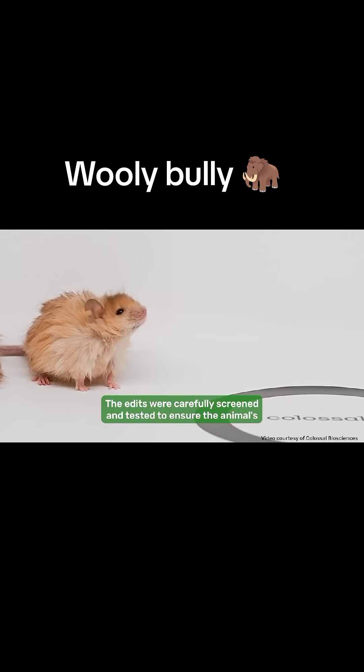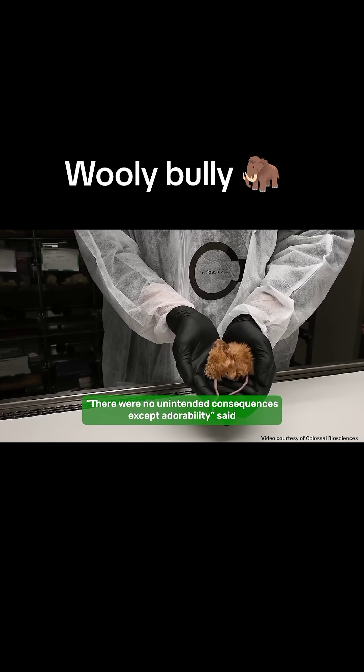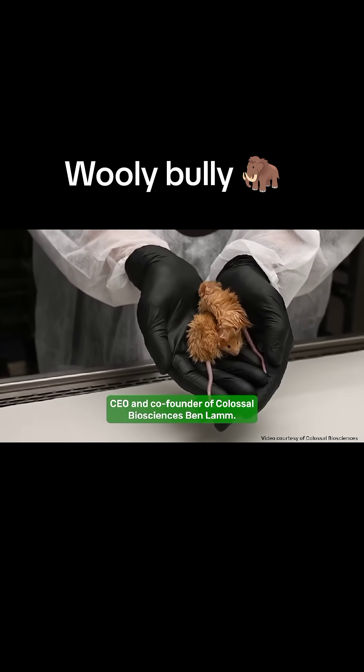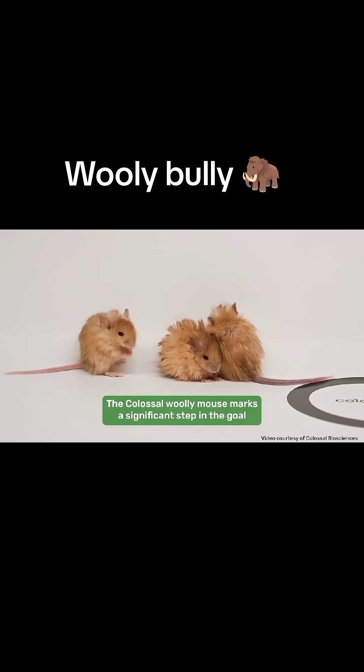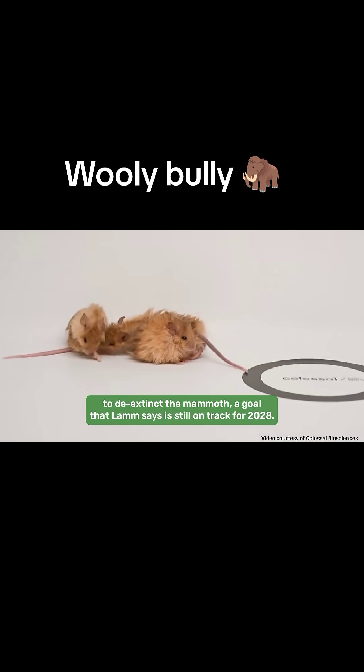The edits were carefully screened and tested to ensure the animal's welfare was maintained. "There were no unintended consequences except adorability," said CEO and co-founder of Colossal Biosciences, Ben Lam. The colossal woolly mouse marks a significant step in the goal to de-extinct the mammoth, a goal that Lam says is still on track for 2028.